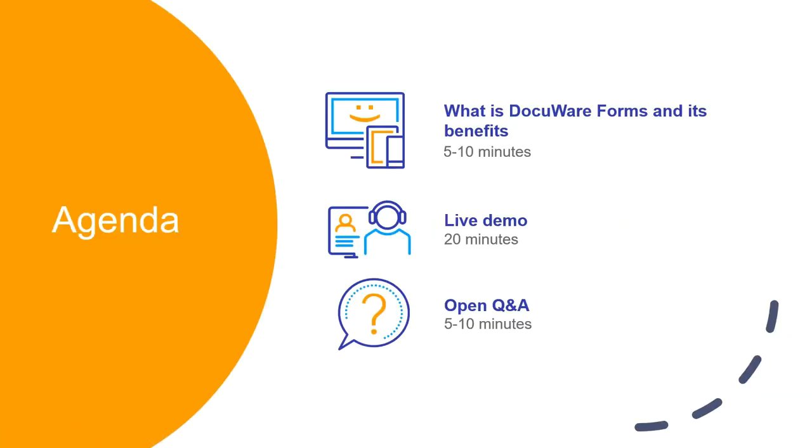For today's agenda, Justin will cover what DocuWare Forms is and the benefits of the solution. Then we'll go into a live demo so you can see how it plays out in real time. And then we'll have Q&A at the end.